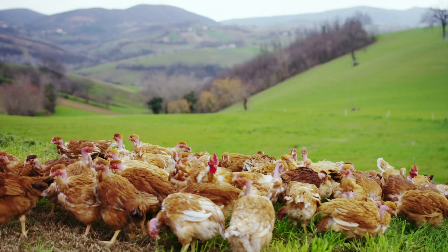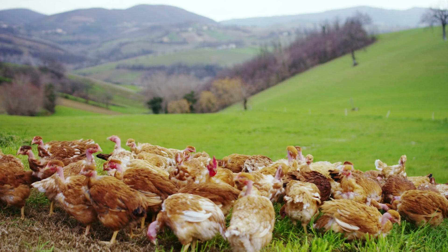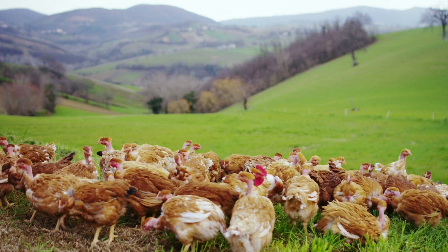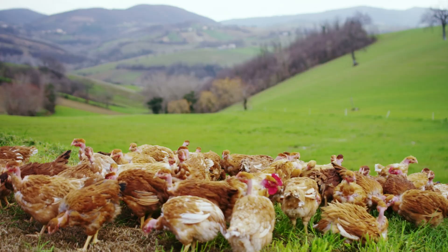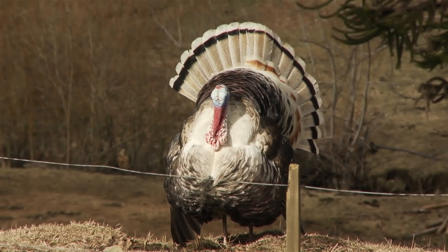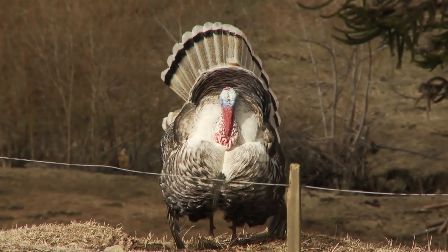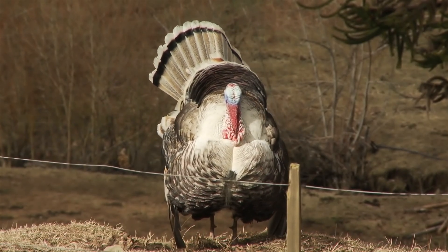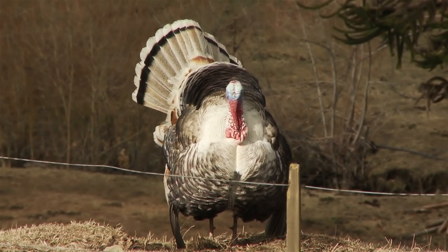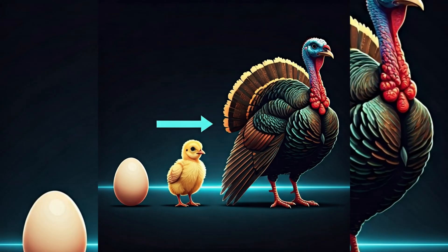Their feet are well suited for scratching in the soil to find food. Turkeys' tails are fan-shaped, with males famously fanning them out during courtship displays to attract mates. Turkeys have sharp, curved beaks for pecking and tearing food like seeds, nuts, and small insects.